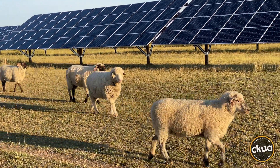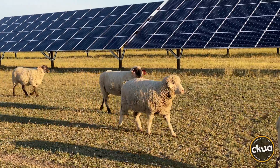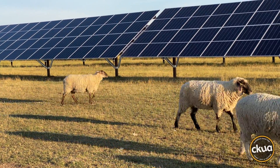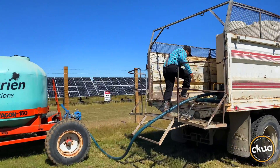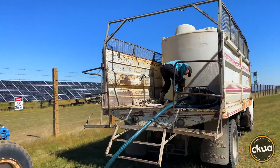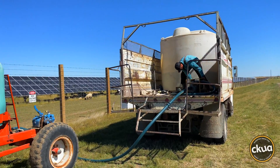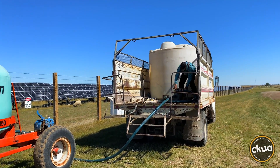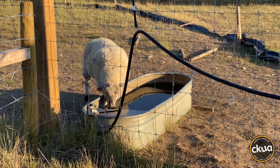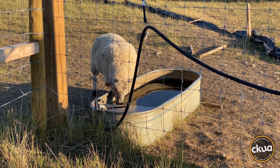The Granum Hutterite Colony provided millions of dollars worth of products and services during the construction of the solar farm. They're paid lease payments by the solar company and they continue to use the land as it was before. As for Gregory Lamming, he's a carpenter who got into the renewable energy industry eight years ago and he enjoys working with the sheep around.